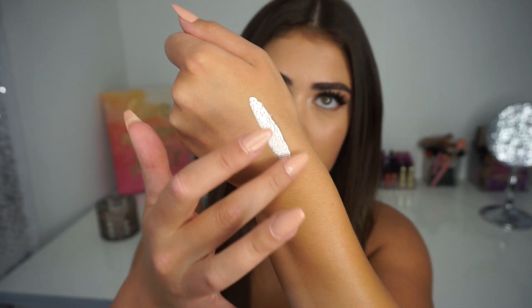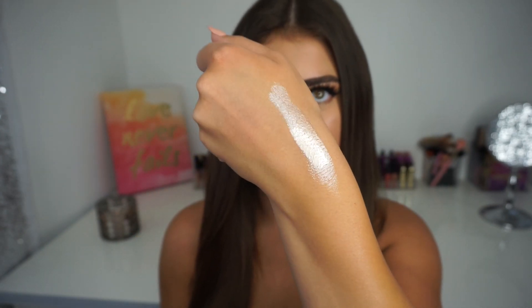My next favorite is from Cover FX — I'm sure you've seen these all over YouTube. I had to jump on the bandwagon and purchase one. This is their Custom Enhancer Drops in the shade Moonlight, and this is just the most beautiful, intense liquid highlight I have ever seen in my life. I swatched all of them in Sephora — they're all so beautiful, but Moonlight and Sunlight were my favorites. Unfortunately Sunlight was sold out. They are quite pricey, so try them out on your arm in store. The best way to apply these is quickly with your fingertips and then blend with a beauty blender. I used this method in my Summer Get Ready With Me. How crazy is that swatch? It really just speaks for itself.